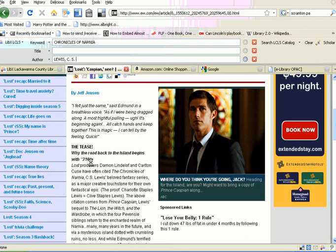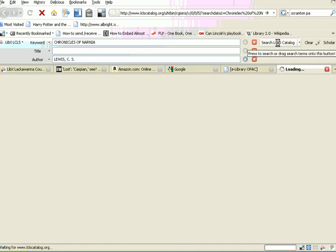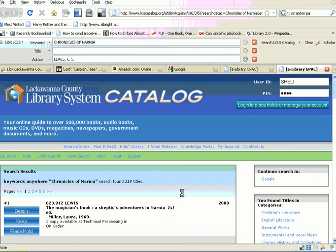But you can also highlight the title that you want to search for, and drag it to this spot here where it says search the LCLS catalog, and just drop it there. And it'll do the search for you.